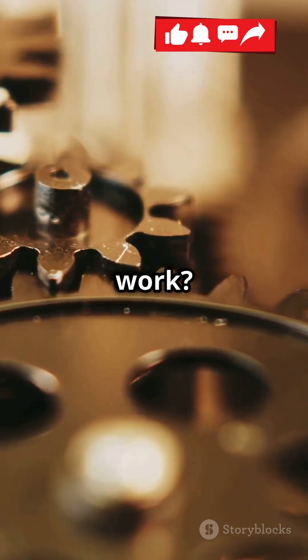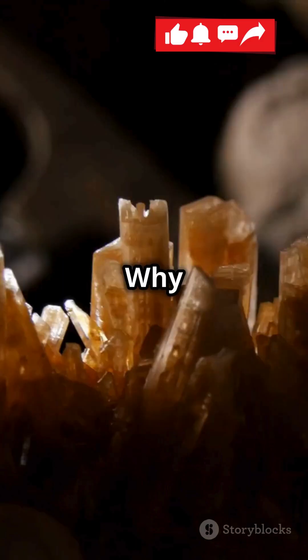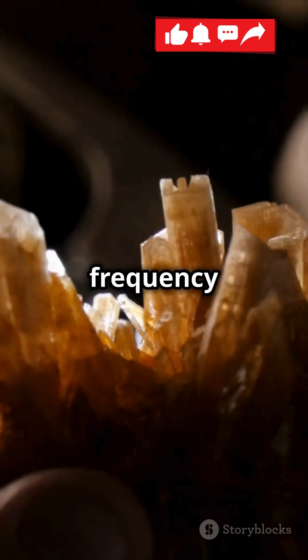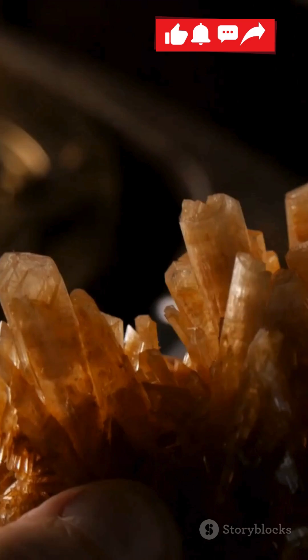So how do they work? At the heart of each crystal oscillator is a small piece of quartz. Why quartz? Well, it has the unique ability to vibrate at a stable frequency when an electric current is applied. This property is known as piezoelectricity.